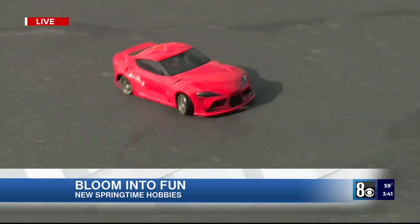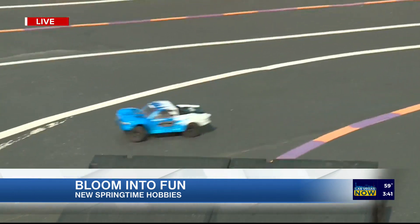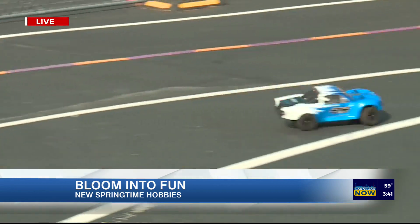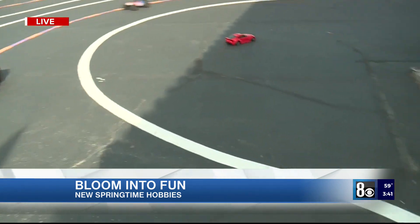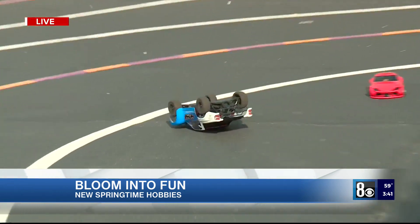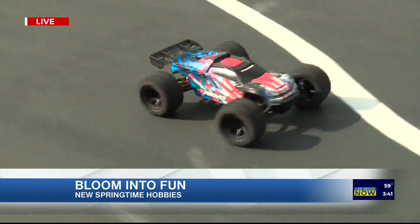This is the starter car we talked about earlier. Everything in the box, under $300, with a battery charger — goes for about half an hour. I'm trying to hit the jump — spin around here, off the jump — and I flip my car over. But the great thing is, boom, it's an RC car: you flip it back over and you continue. It is so much fun. We've got a track marshal over here. It's Friendly Hobbies.